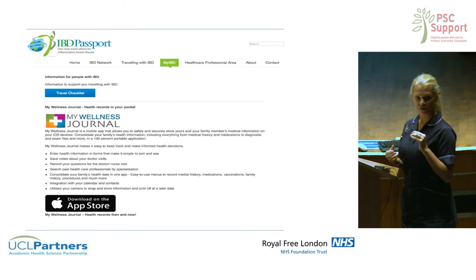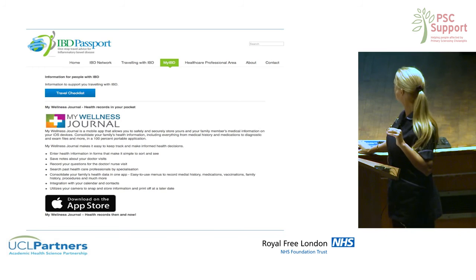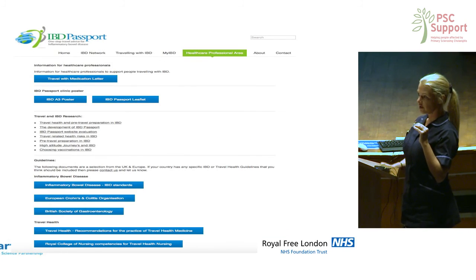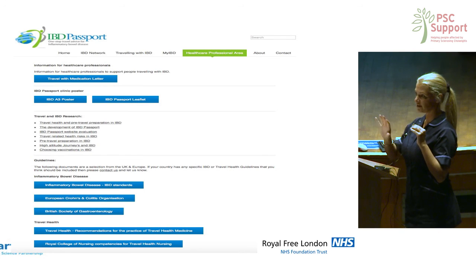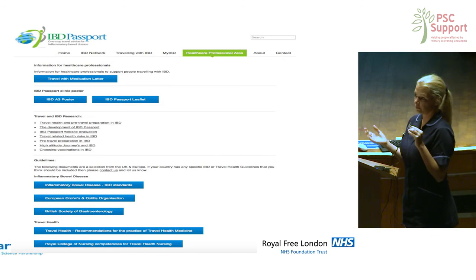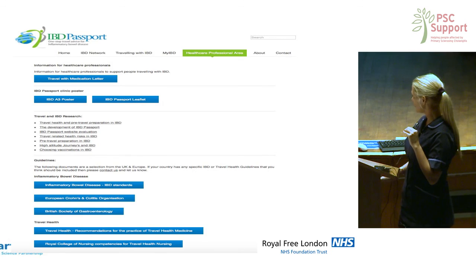You can scan your results, tests, and clinic letters, then print them off at your destination. Finally, it has a section for healthcare professionals with a list of basic resources for travel and IBD, and links to all the main UK and European guidelines.